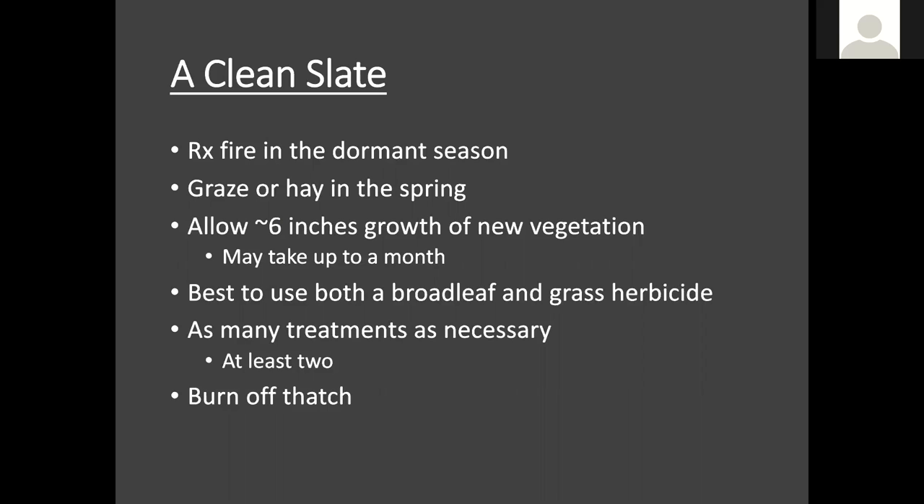You wouldn't really want to mow, because bush hogging and mowing leaves a lot of heavy thatch on the ground, which will actually hinder the herbicide from coming into contact with the grasses we're trying to get rid of. So burning first, grazing or haying first — and allow about six inches of new growth. This could take several weeks or a month, but regardless you want enough vegetation back to have good herbicide contact, and also enough material at the end of site prep to carry a fire and leave you with a clean seed bed.